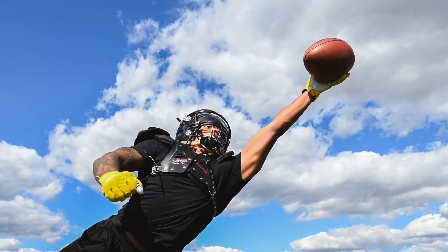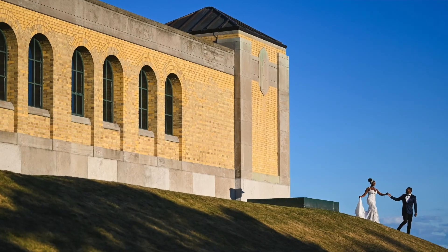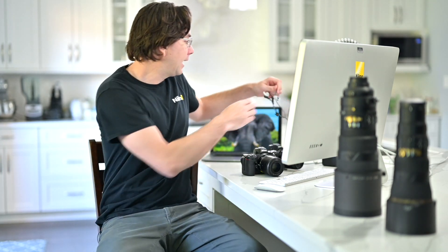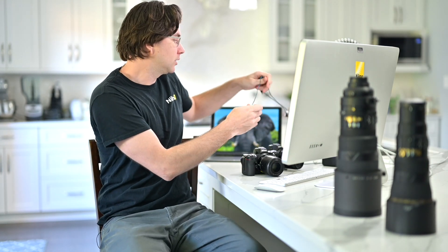Now we're going to bring in Michael. He shoots a lot of sports, weddings, and portraiture, and he already owns a Z6. We were able to get a Z6 II into his hands for a short timeline, but he made the schedule work. He did an amazing job — got some fantastic photos not only on the sports side but also really creative wedding shots. He really knocked it out of the park.